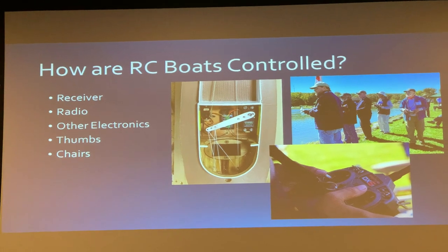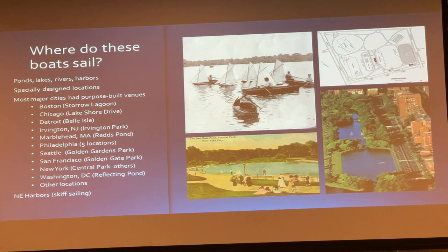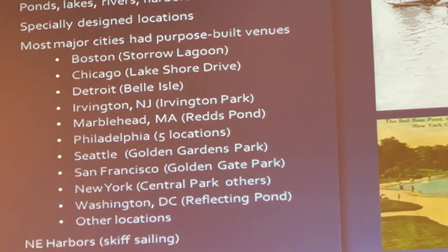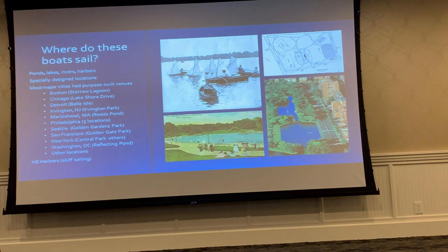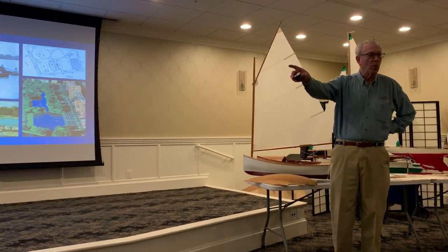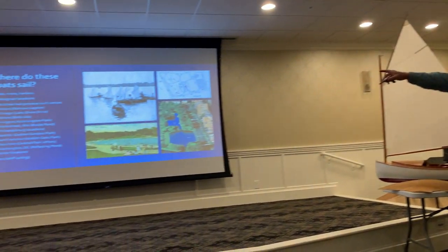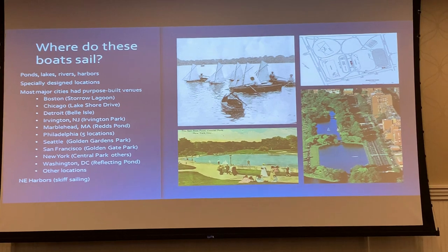This is a national event. Where do we sail these things? There were actually purpose-built ponds in the U.S. All of these cities mentioned had — well, most of them had — purpose-built ponds. Marblehead has Red's Pond, which has been there forever — a very interesting pond to sail on. Philadelphia had five locations in the city, all purpose-built ponds, none of which are there anymore. The first one was down on the island where the Navy Yard is. San Francisco has Spreckels Pond. Central Park has Conservatory Waters, and there was another pond in Brooklyn and one in the Bronx in New York City.